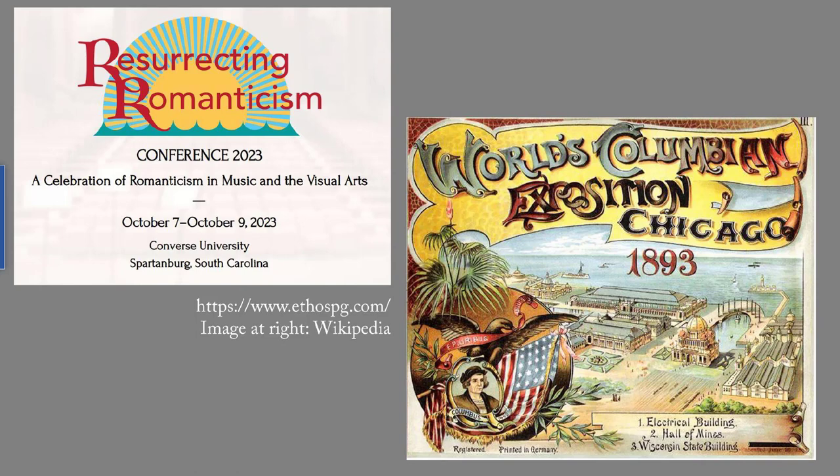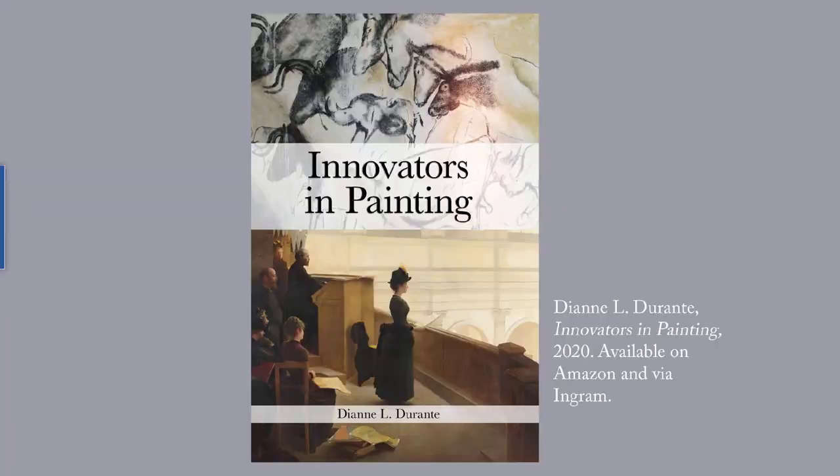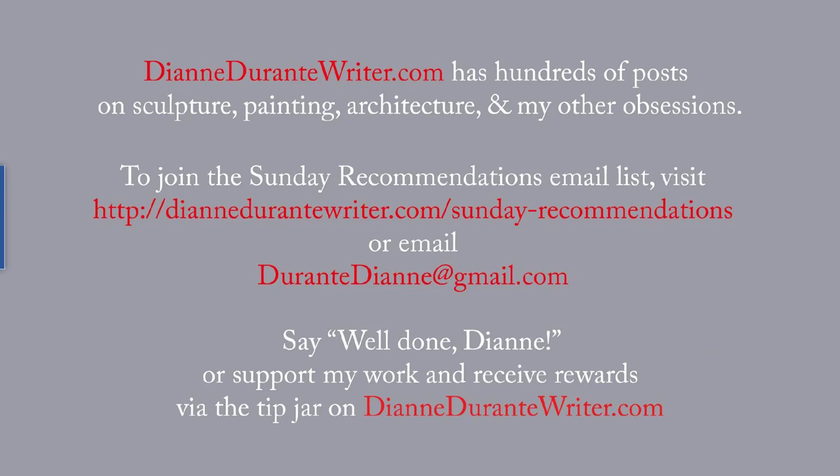Eventually I will do some posts on other paintings at the Worcester Art Museum. If the history of Western painting interests you, check out my Innovators in Painting, a 140-page survey focusing on innovations that gave painters more power to make their viewers stop, look, and think about paintings. DianeDuranteWriter.com has hundreds of posts on sculpture, painting, architecture, and my other obsessions. To join the Sunday Recommendations email list, visit the URL on the screen or email me. You can support my work and receive rewards via the tip jar on DianeDuranteWriter.com. Thank you for listening.